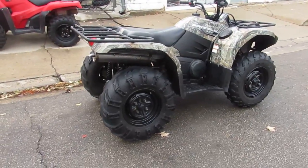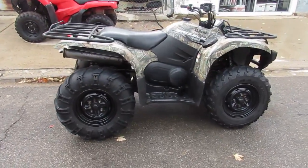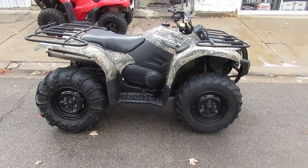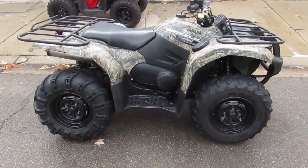Don't miss this one — 2014 Yamaha Kodiak 450 for $49.99. Visit our website, it's ApprovalPowerSports.com. We have guaranteed financing.